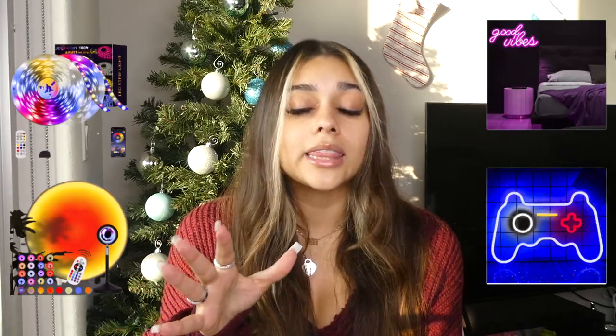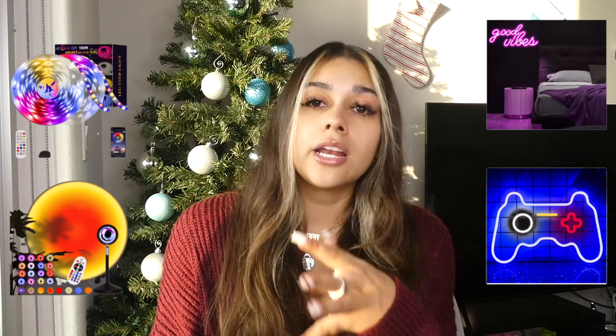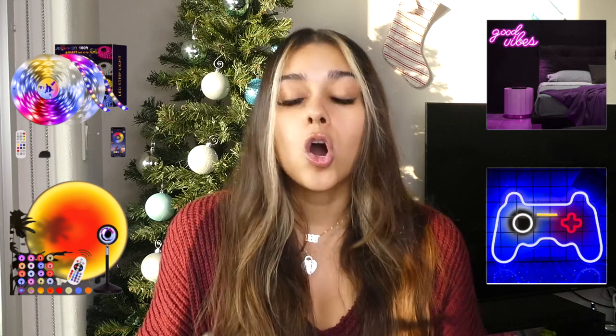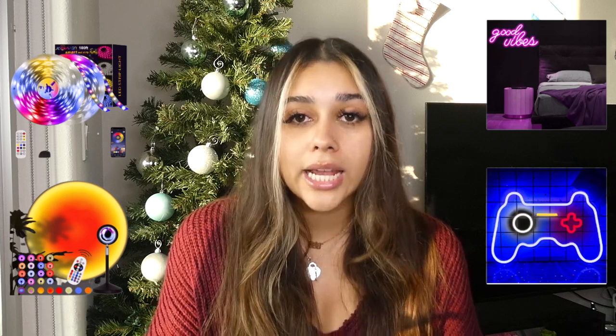Next is LED lights, neon lights, and sun lamps. These all kind of are the same variation of aesthetically pleasing home decor type lights. TikTok really blew up the LED light game. They also have the hanging cloud light that came from TikTok, sun lamps, the ones that project stars on the ceiling — they have all of these different assortments of lights on Amazon.